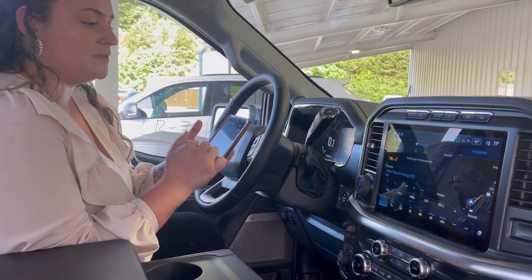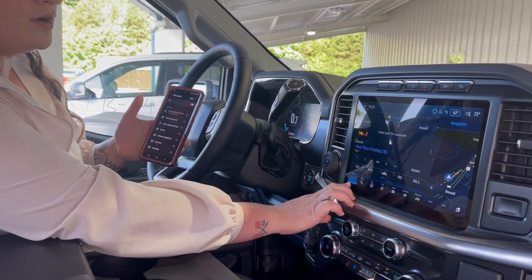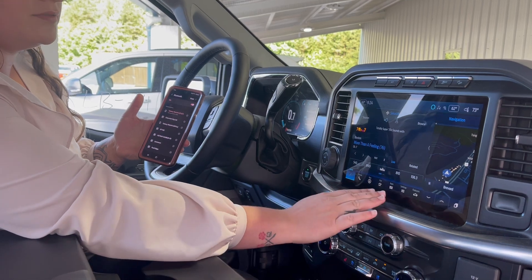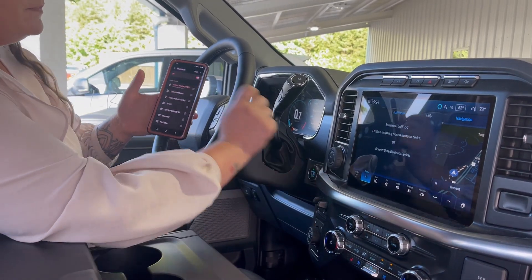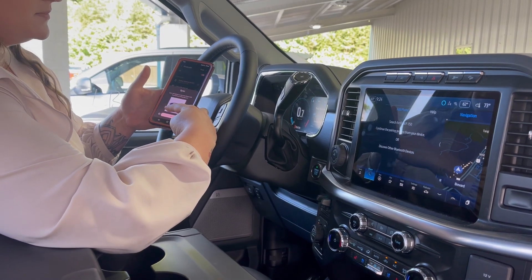So what you're gonna do is pull up your settings, get on your Bluetooth. If you are on your audio page, wherever you are on your screen, you're gonna hit phone, then add phone. Search for your vehicle on your device and select it once it is found.